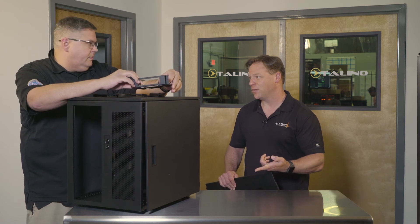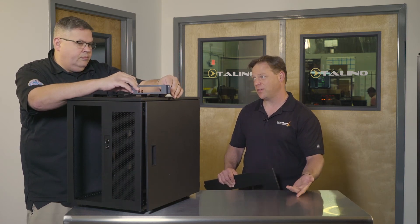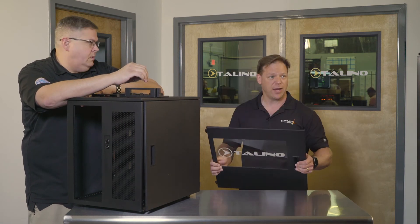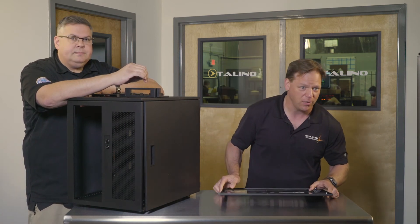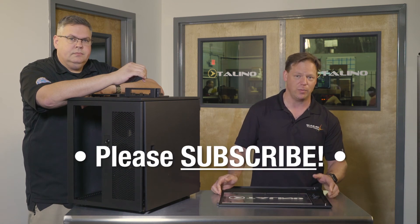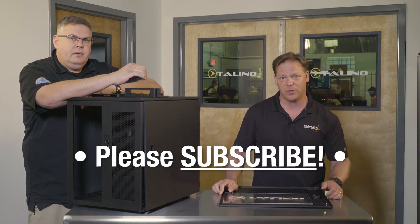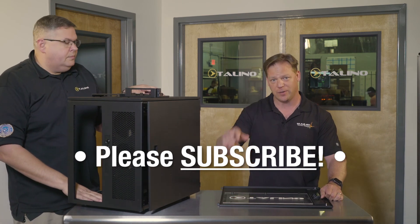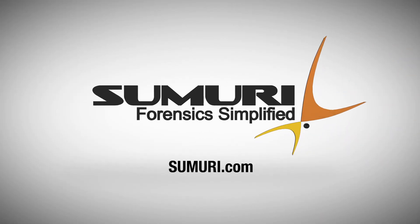Speaking of options, something I want to talk about in a future episode — maybe the next episode — is about custom engraving. Yes, so let's do that. Please stay tuned and follow our podcast and follow us on social media. Next episode, let's talk about the engraving. All right, see you next time. Bye.